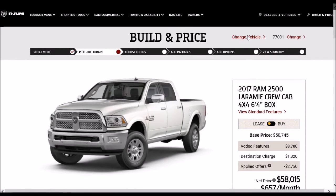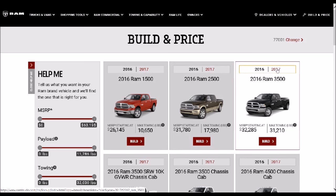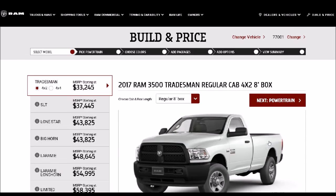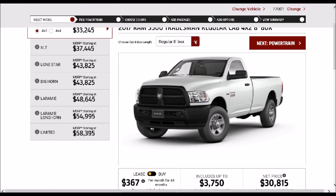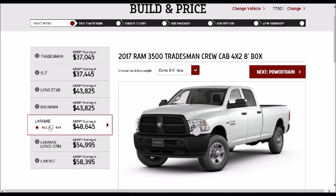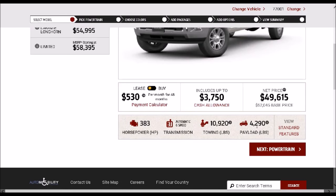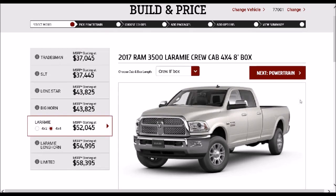So what I'm going to do is start over and look at the 3500 series trucks and build one of those. I'm going to select a Crew Cab with an 8-foot bed for the specific example I'm going to give you. Let's pick a Laramie, four-wheel drive, with a crew cab and 8-foot box. All your information is down here — it really hasn't changed much, except your towing has been increased slightly and your payload will also increase because it's a 3500 series.